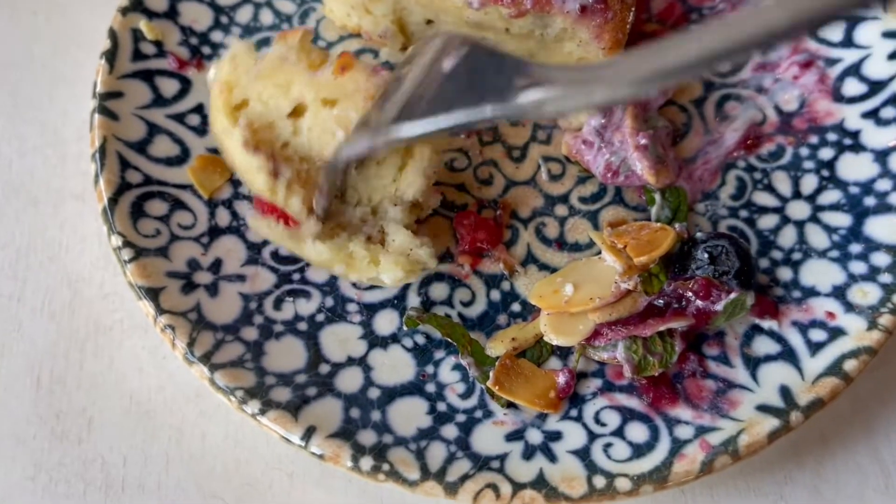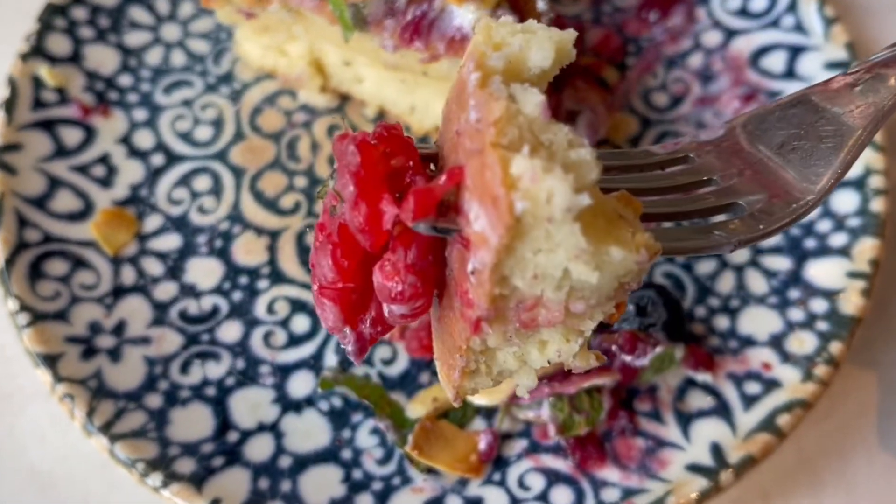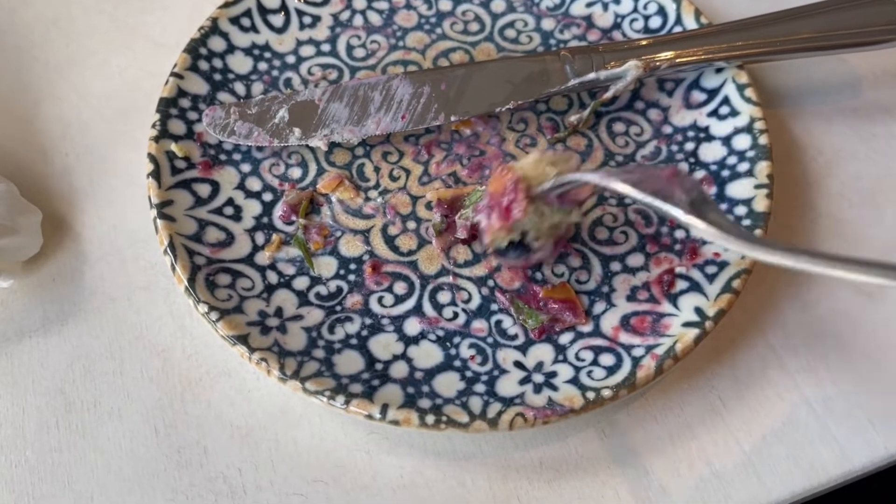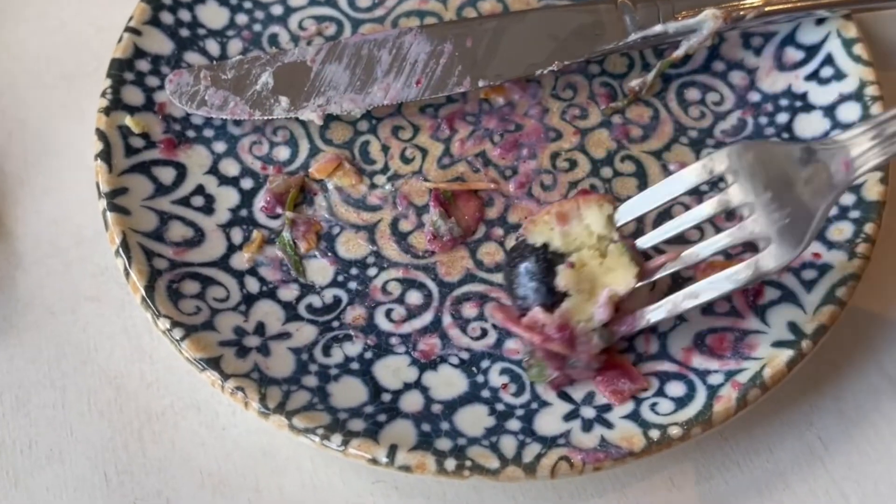I'm guilty of crushing the raspberry for its flavor! Good! Now the blueberry!